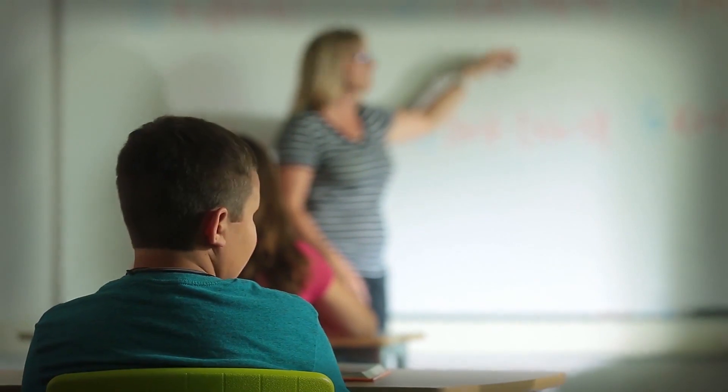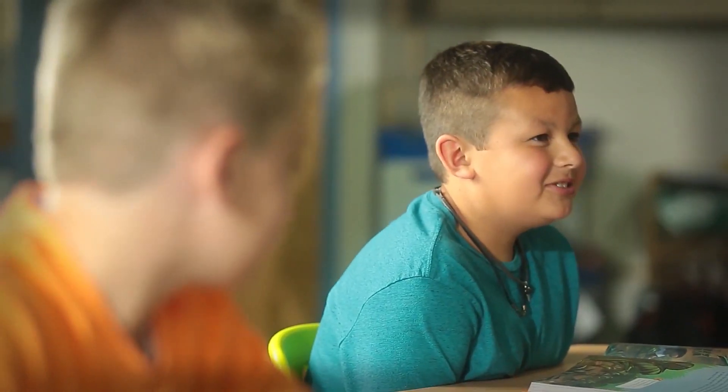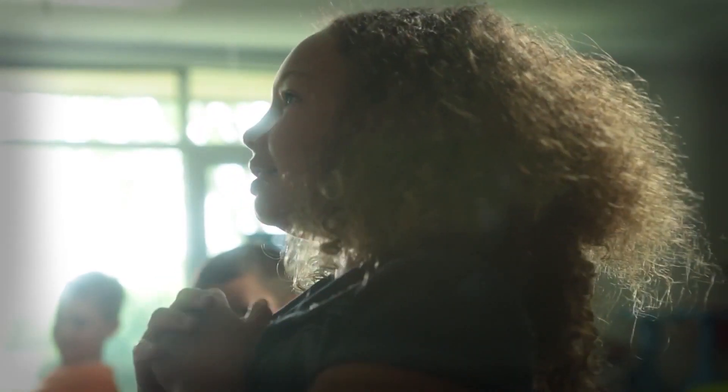We've installed the Airedale ClassMate in all of our elementary classrooms, and we are installing it in our middle school this summer. The high school also has about a similar number of units. I've walked through classrooms — the teachers have been praising the lack of noise and the consistent temperature. They were expecting the air conditioning and the comfort from the unit, but I think the noise was a real surprise to them. They are whisper quiet.